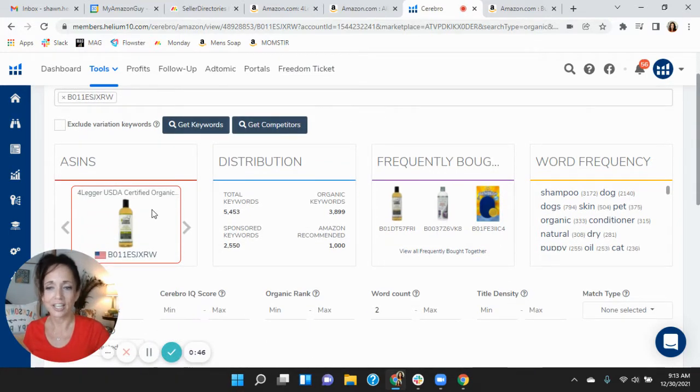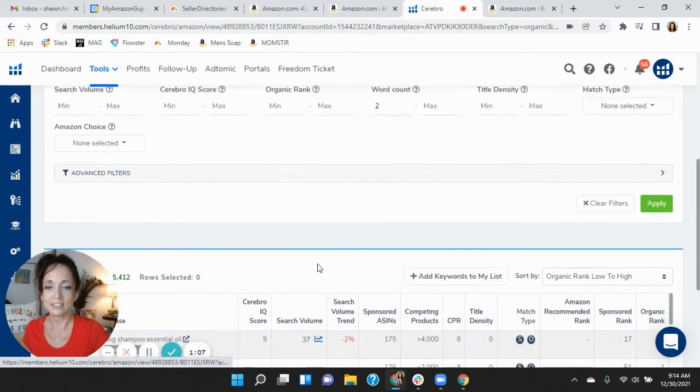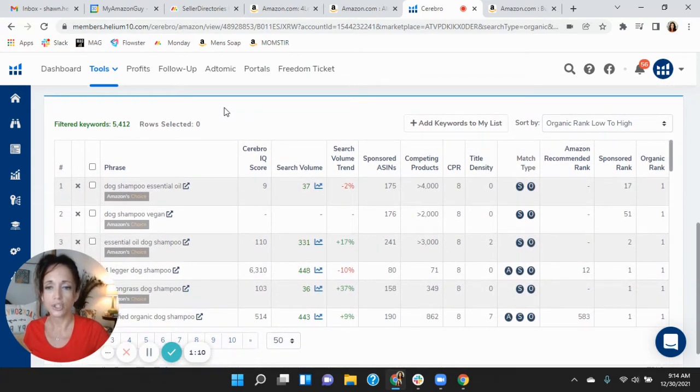Here we've got the four-legged USDA certified organic dog shampoo, and it shows that you have 2,550 sponsored keywords — quite a lot — and then close to 4,000 organic keywords. It looks like you've got a good mix. I'm curious how your sponsored keywords are performing. Helium 10 shows your best organic ranking first, and here it shows that dog shampoo essential oil you're ranked number one organically, dog shampoo vegan, so on and so forth.